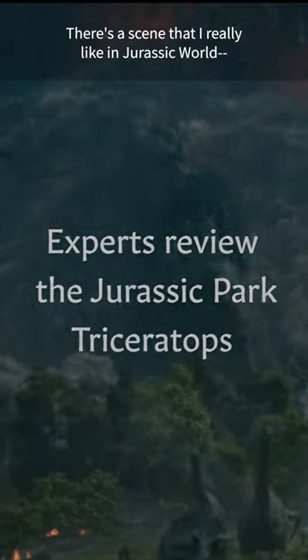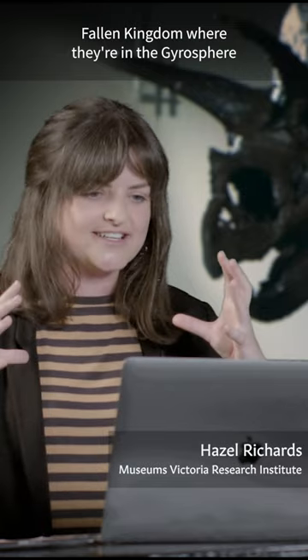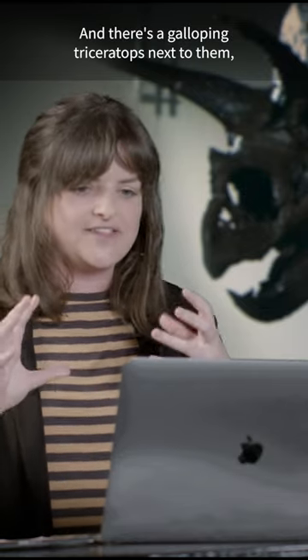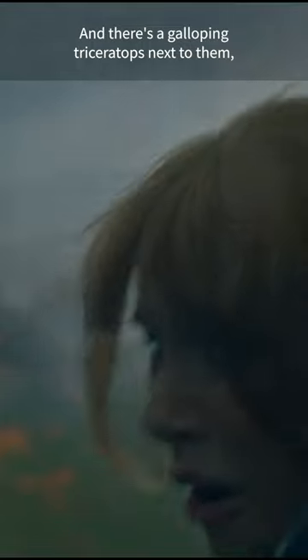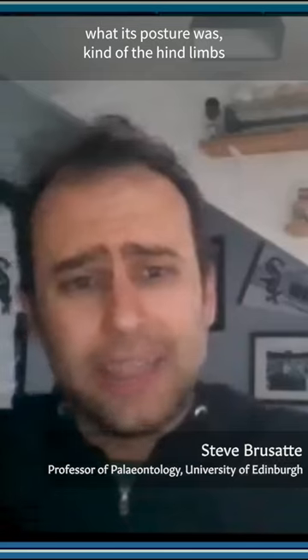There's a scene I really like in Jurassic World Fallen Kingdom where they're in the gyrosphere and rolling along, and there's a galloping Triceratops next to them. There's been a big debate about how Triceratops stood, what its posture was, the hind limbs versus the forelimbs, and how it could move.